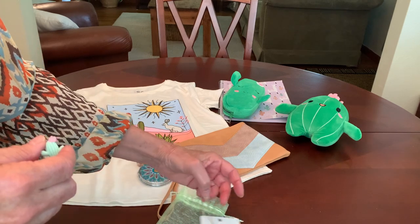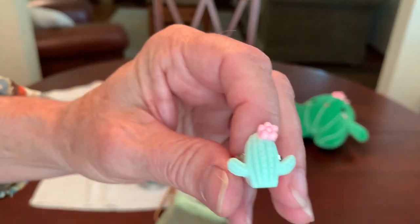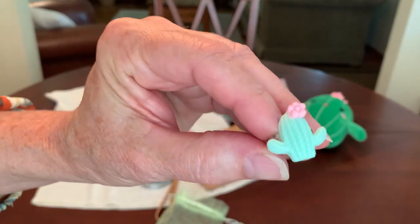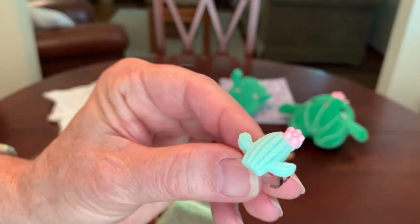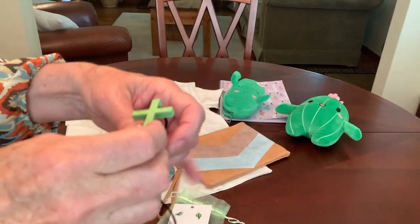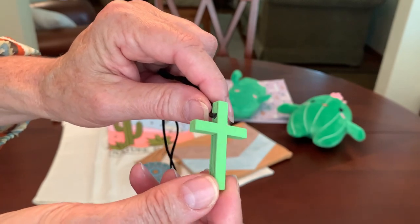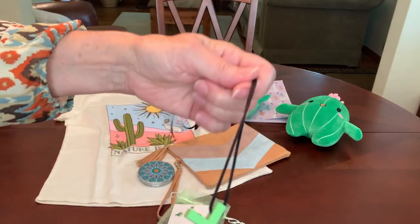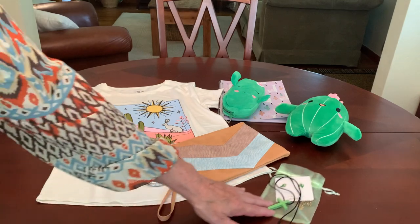And then, lo and behold, in the assortment of kids' rings sent to me by Stacey Berry, I found a cactus ring — isn't that cute? Then I've given her a cross in cactus green. These are the Playside Creation crosses from Hobby Lobby, and I added a black satin cord to it so she can either wear it or hang it in her room.